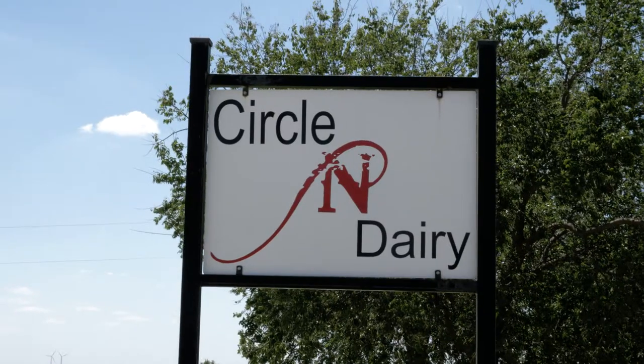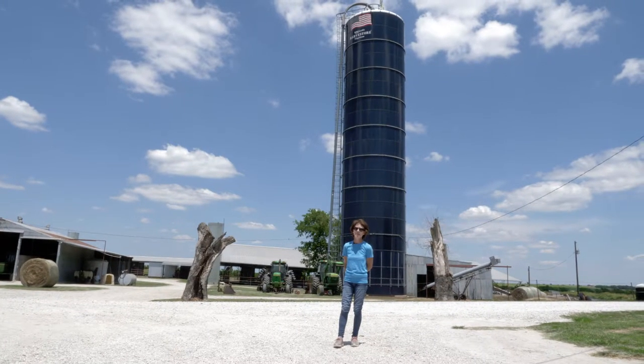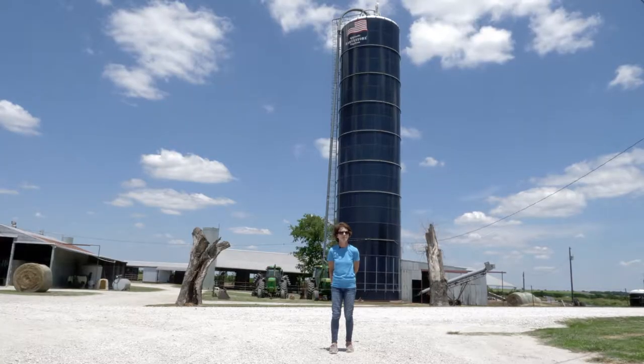Hi, I'm Michelle New from Circleland Dairy. My husband Tommy and I run the dairy here. Tommy's dad started this in 1967, so we are 52 years in the dairy business.